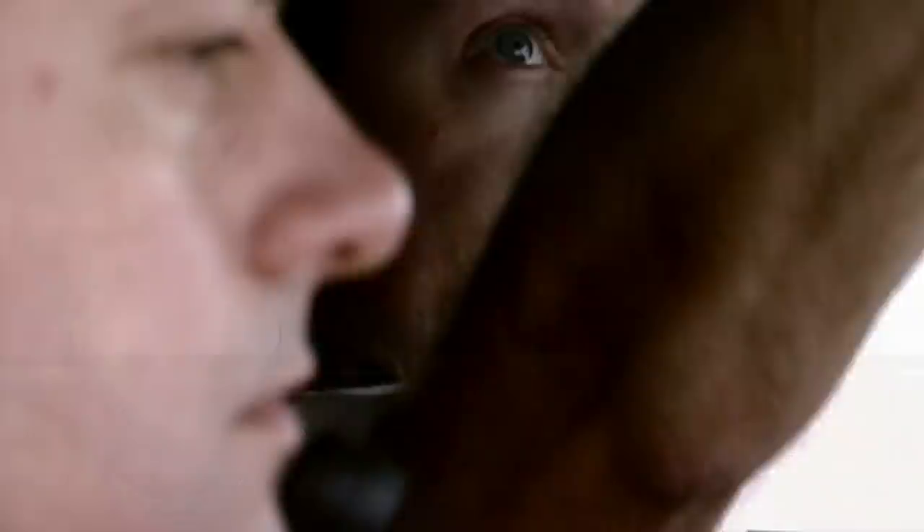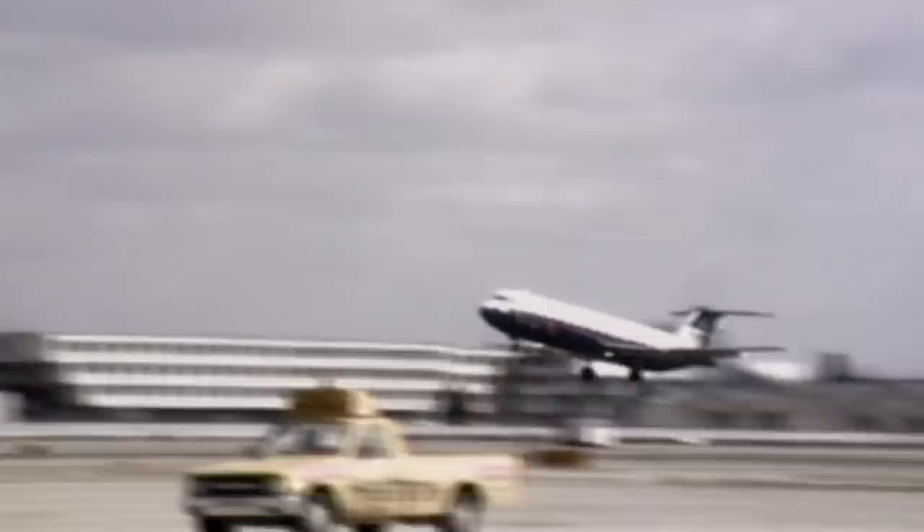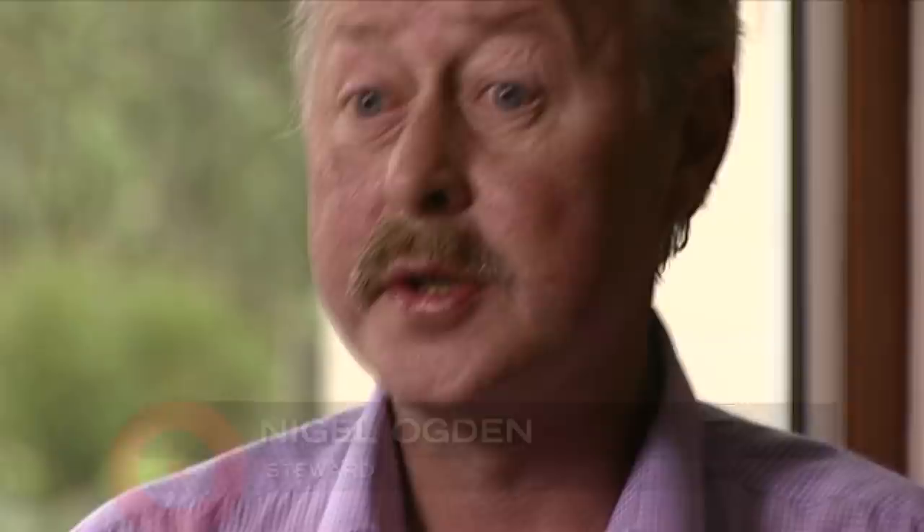Two years later the industry would get another terrifying reminder. British Airways Flight 5390 is leaving Birmingham, England for Spain — 87 people are on board. Two minutes into the climb, the flight crew switch on the autopilot; Captain Tim Lancaster takes off his shoulder straps. A flight attendant went into the flight deck to ask Tim and Alistair what they would like to drink.